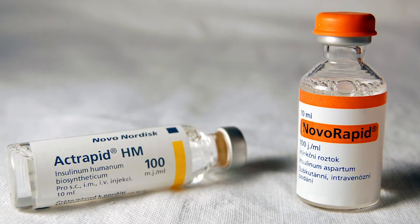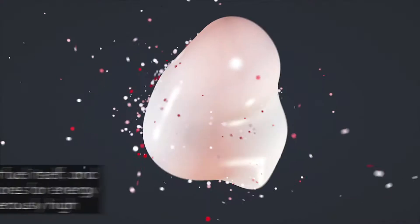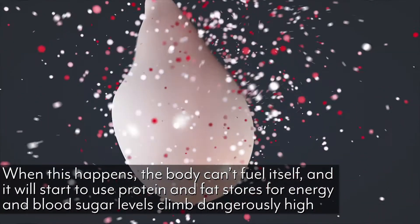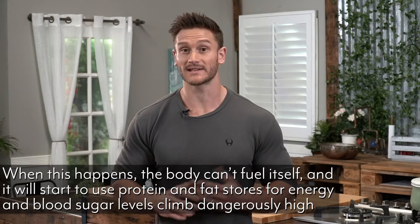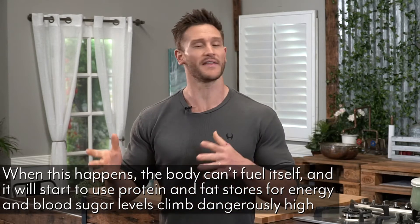Without insulin the body can start to essentially starve. Because insulin is never allowing glucose into the cells, the body starts to break down proteins and fats. That's why oftentimes type 1 diabetics are a lot more thin than type 2 diabetics — it's not the conventional way that we would look at diabetes as just being an issue with overweight people.